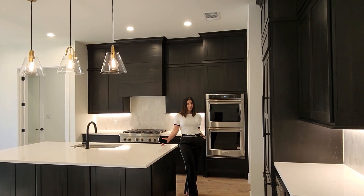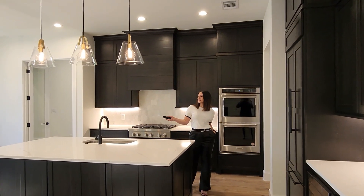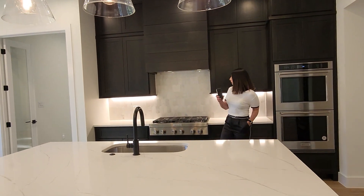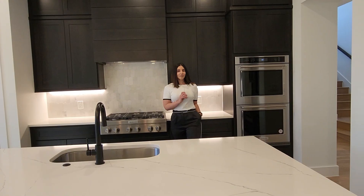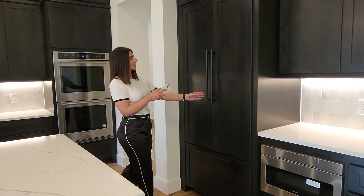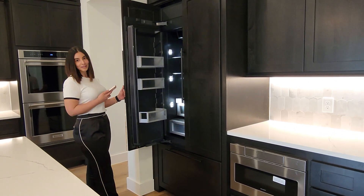We all know the kitchen is the heart of the home, so come check out this immaculate kitchen. If you love to cook, this is the kitchen for you because we have six burner tops. My favorite feature in this kitchen is this paneled fridge — blends in perfectly.